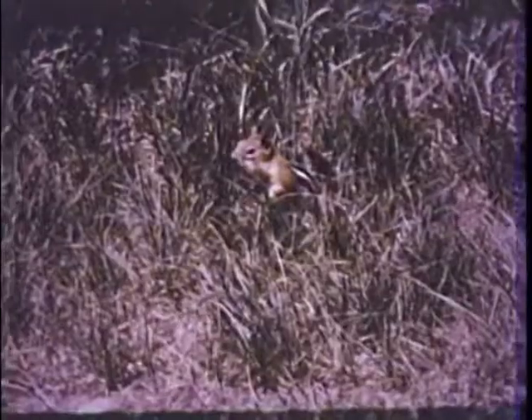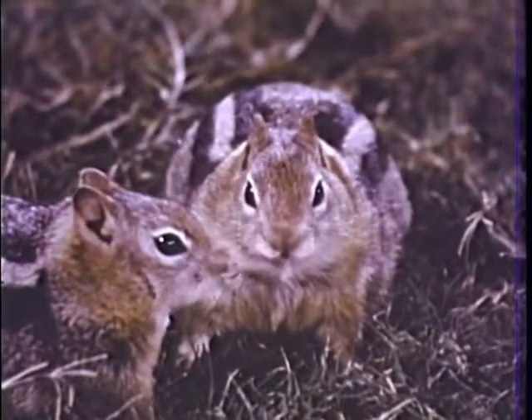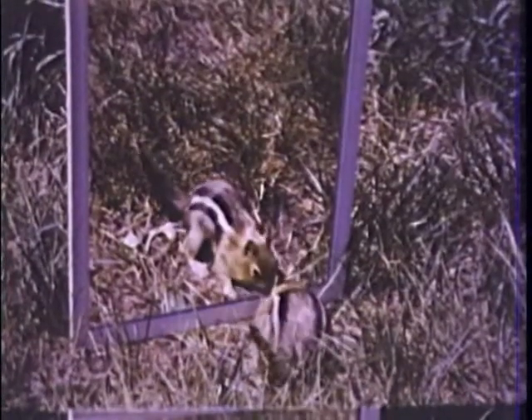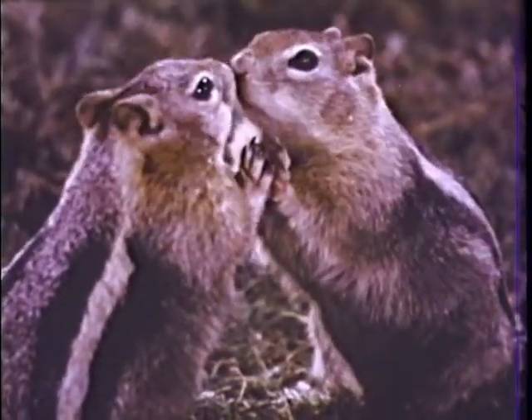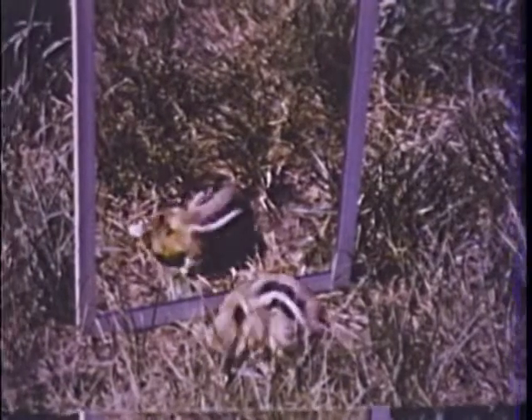Let's see what Squeak does when he meets a squirrel he's never seen before. We'll fool him with a mirror. He thinks that squirrel in the mirror will run away, but he just sits and nibbles too. What kind of a squirrel is this anyway? He looks like a squirrel, but he doesn't smell right and he certainly doesn't feel right. Well, a squirrel like that's a waste of time, and Squeak has work to do.